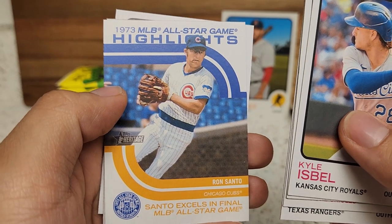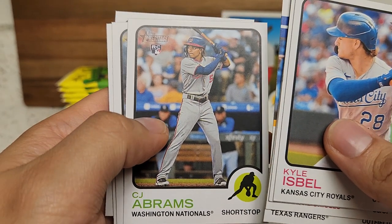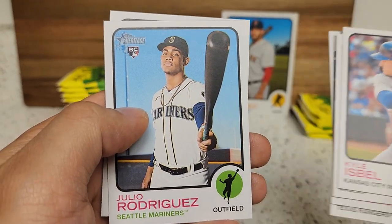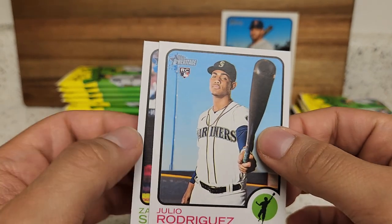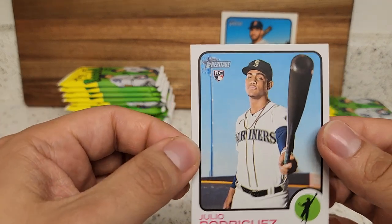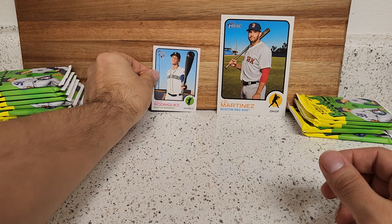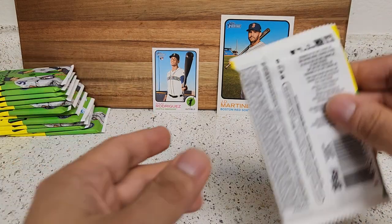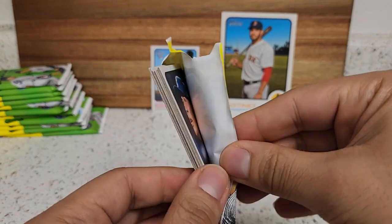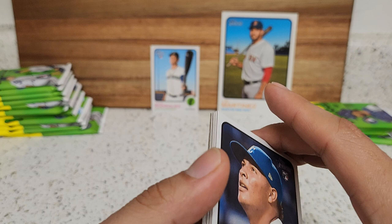Highlights here: Fernando Tatis Jr., CJ Abrams — that's a nice rookie to get — Monte Wade Jr., and there you go, there's J-Rod! One of the ones we're looking for. Behind him we got Zach Short. If only we could get this one in a chrome or autograph. I do like that — I don't know why but I prefer the photos they use for Heritage over the flagship at times. Let's see if we can find a Bobby Witt now.